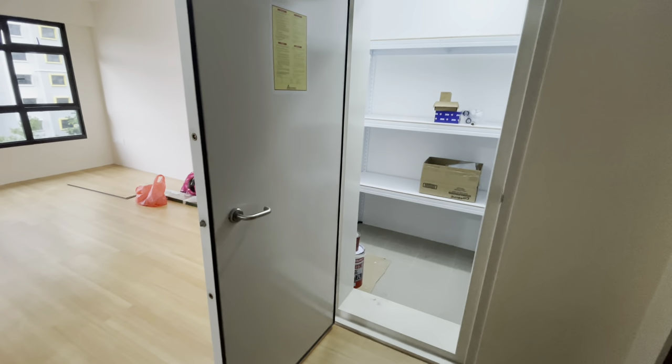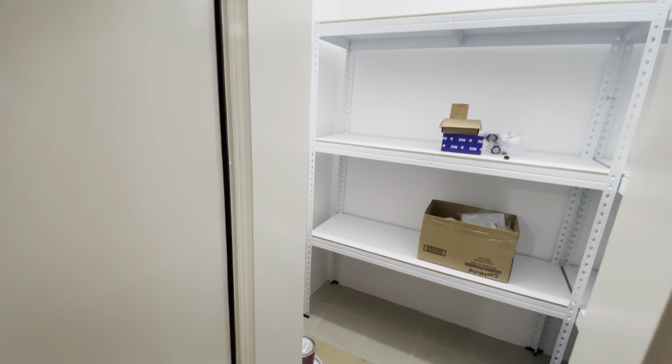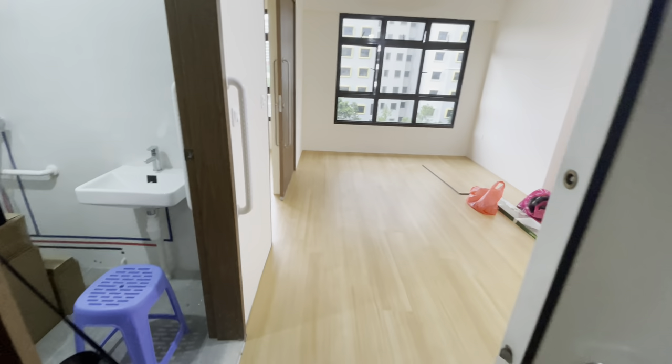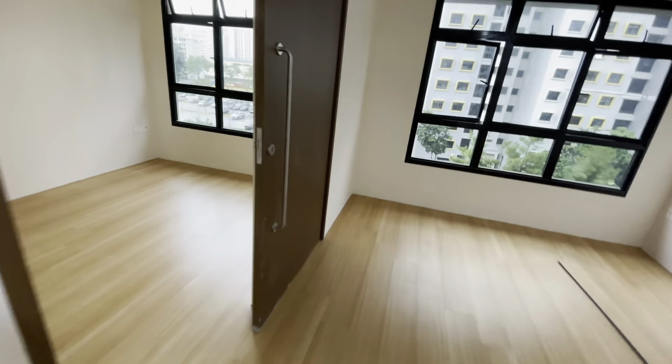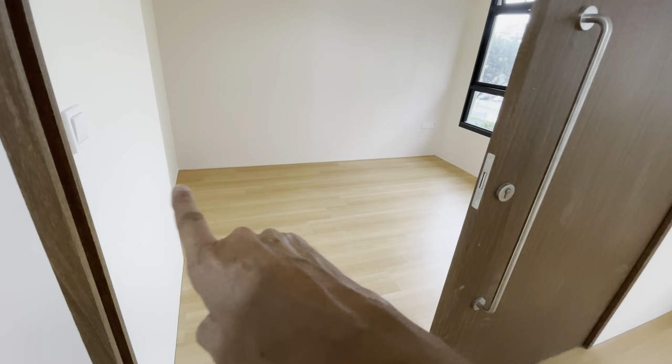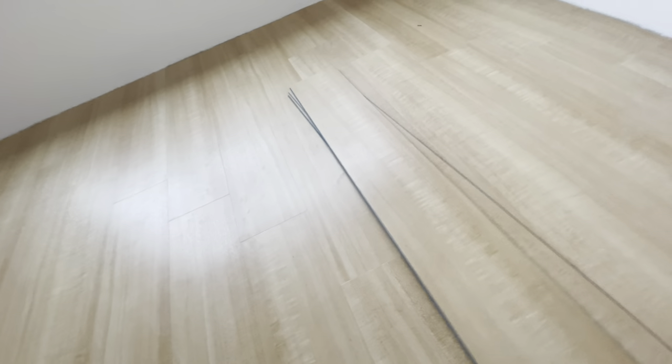This is the storeroom — those are the storeroom shelves that we've installed. The vinyl plank flooring has already been installed; they just have to do the corner areas. For those of you who are not sure, this is what it looks like.